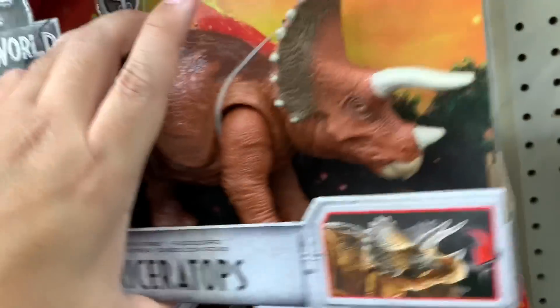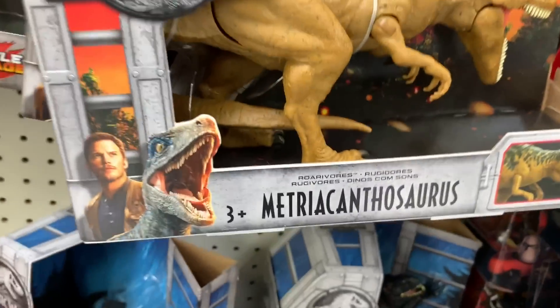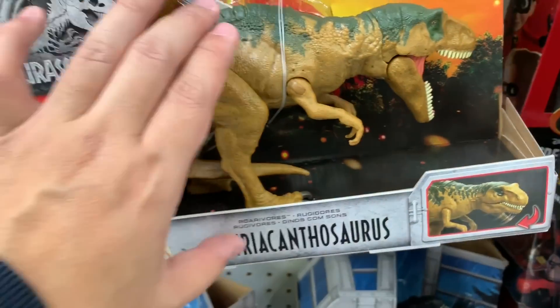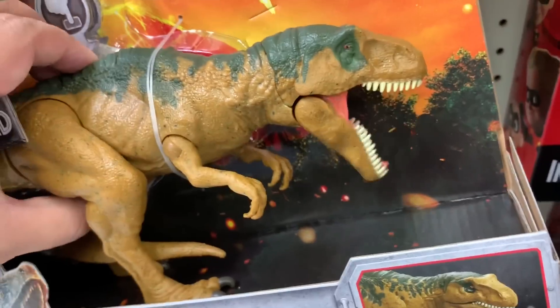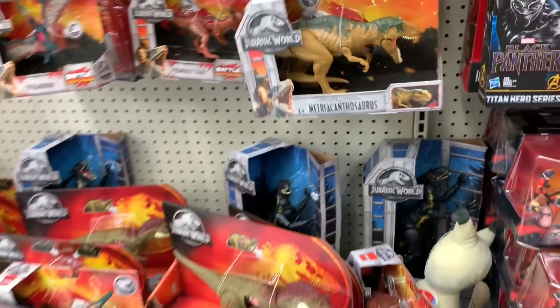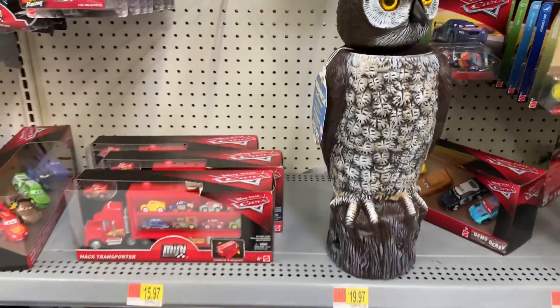And then the Triceratops. And the Metriacanthosaurus. Metriacanthosaurus — what is that? I don't know, but I think that's it for today. Those are all the dinosaurs at Walmart.